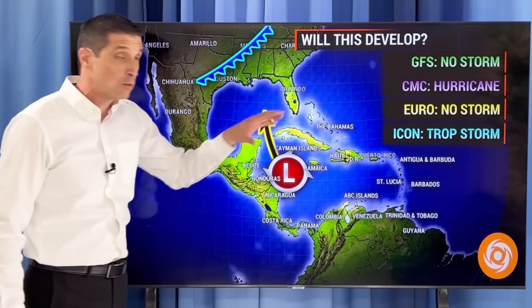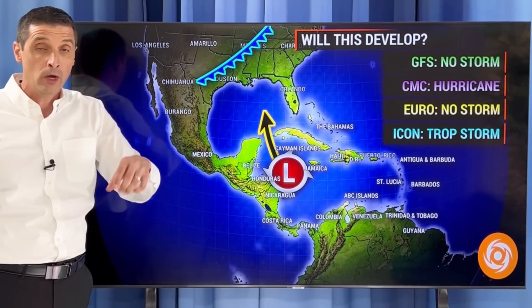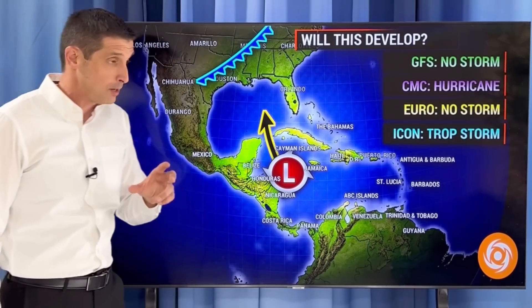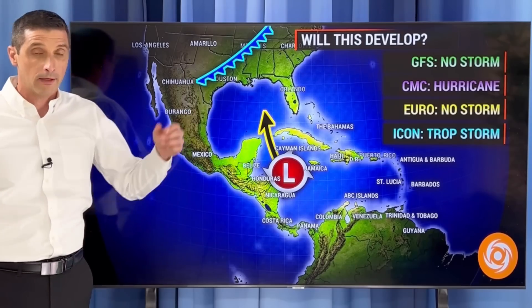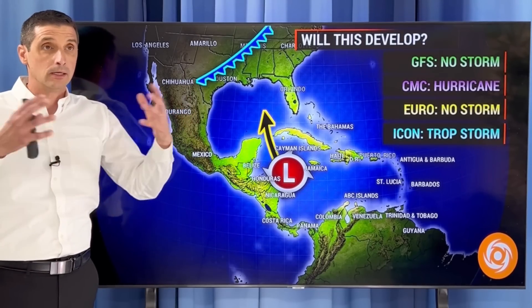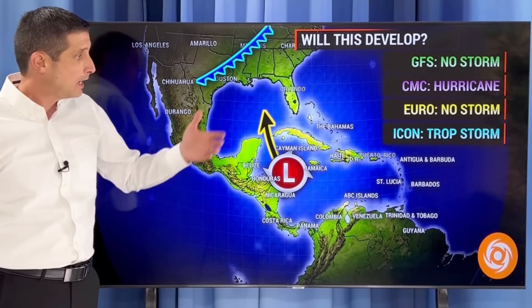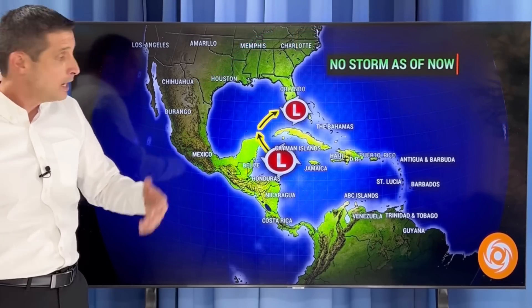The European model is what I've been leaning on in this scenario — we've been talking about that for about four to five days now. The European has had a good handle on the situation and still does. Both the American and European models are in pretty good agreement at this point. The ICON model does have this becoming a tropical storm. Point being, the computers don't know — they take into account millions and billions of variables in the atmosphere, and different models weigh the importance of those variables differently, which is why they're not all the same.